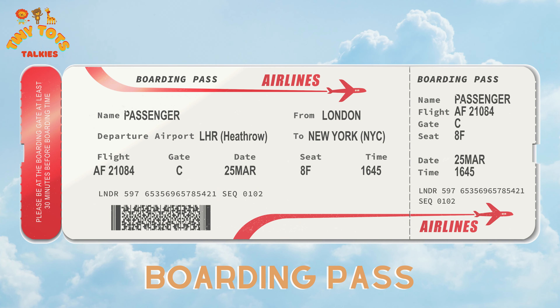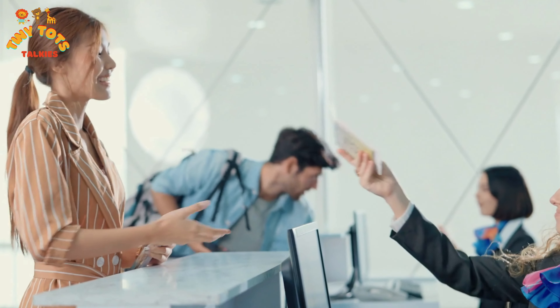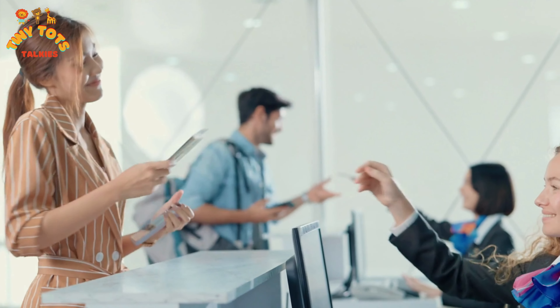Hey, raise your boarding pass! It's like a magical ticket that lets you get on the airplane. Hold on to it tight — you don't want to lose it or you will miss your flight!